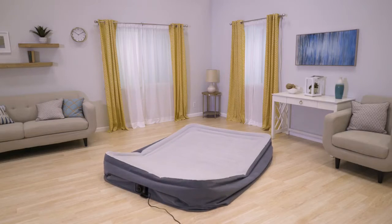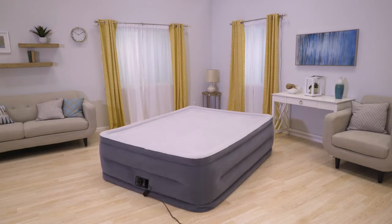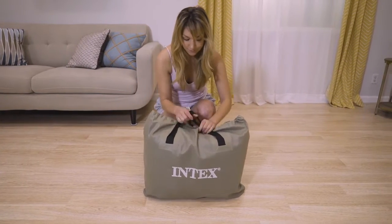A powerful built-in pump makes it easy to inflate and deflate. And a carry bag is included for portability.